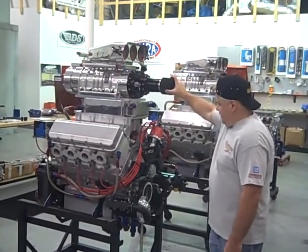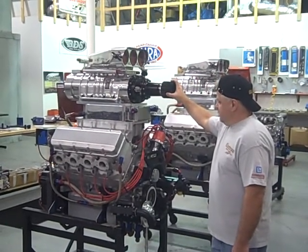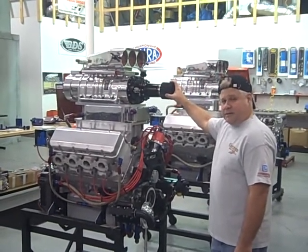She'll dyno out at about 6,200 RPMs, and at 3,000 RPMs she should make about 1,800 pounds of torque.